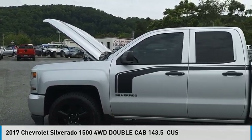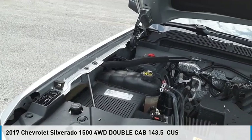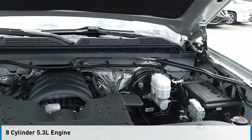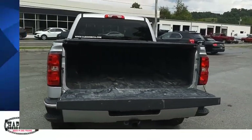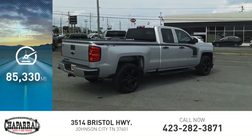Come test drive the 2017 Silverado 1500. This vehicle is powered by a four-wheel drive, eight-cylinder, 5.3-liter engine, and comes with an automatic transmission and is priced below $30,000. This vehicle has less than 90,000 miles.